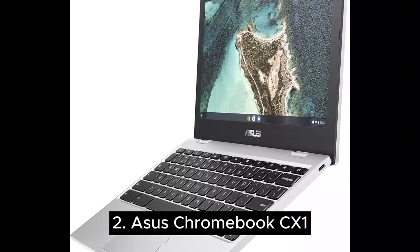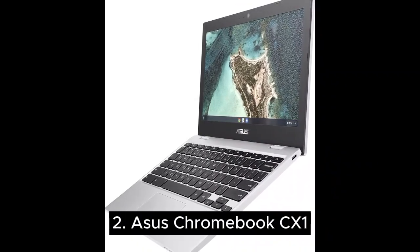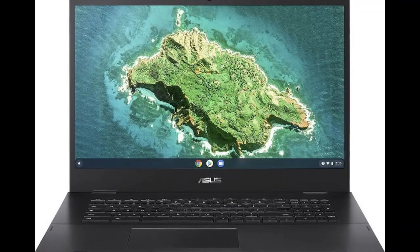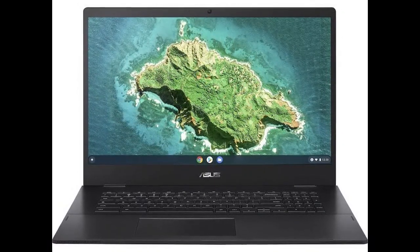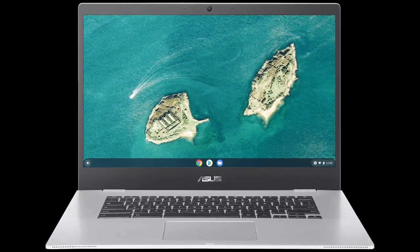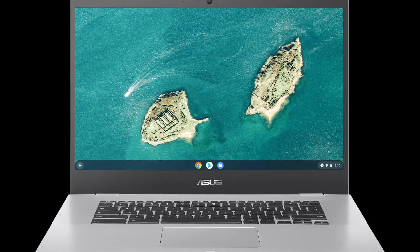Number two is the ASUS Chromebook CX1. There is a lot to like about this low-cost Chromebook, including the fact that it's built for durability — it even meets US military MIL-STD-810 standards. While this is not a two-in-one device, the display hinge rotates up to 180 degrees so the keyboard and display can lie flat. This Chromebook also includes a full-size keyboard with chiclet keys, 1.5mm key travel, and a generously sized touchpad.